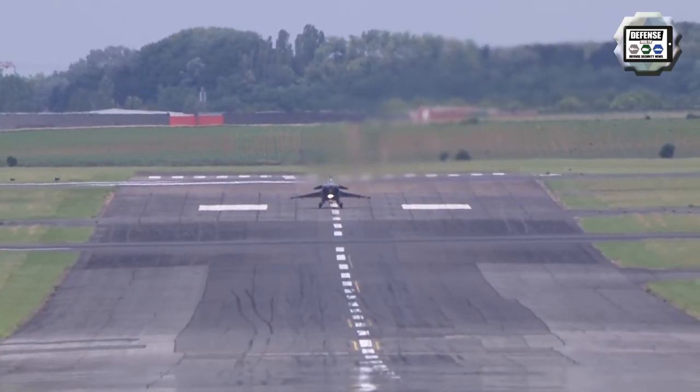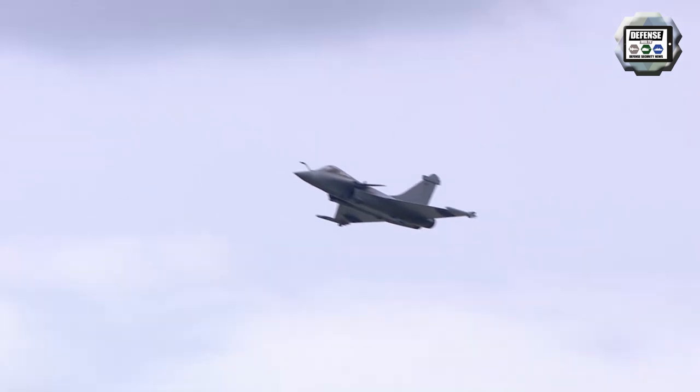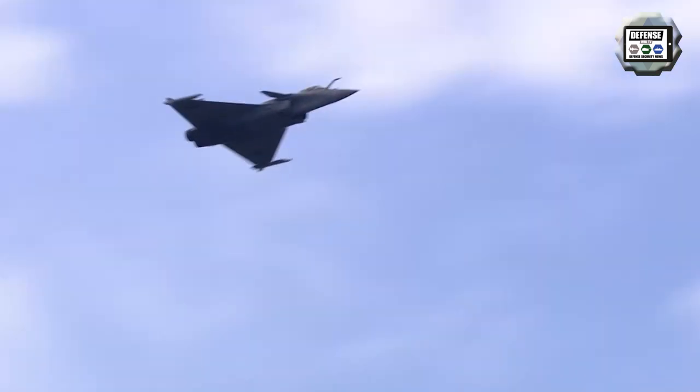The Dassault Rafale is a French twin-engine, canard delta wing, multi-role fighter aircraft designed and built by Dassault Aviation. Equipped with a wide range of weapons, the Rafale is intended to perform air supremacy, interdiction, aerial reconnaissance, ground support, in-depth strike, anti-ship strike, and nuclear deterrence missions. The Rafale is referred to as an omni-role aircraft by Dassault.